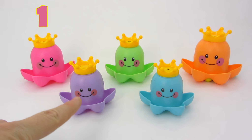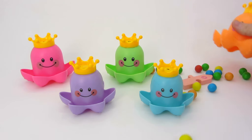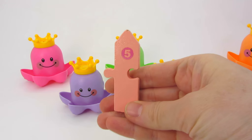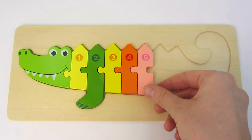We have one, two, three, four, five octopuses! Look at that! We found our next part of the crocodile! Five! Let's put it here! Well done!